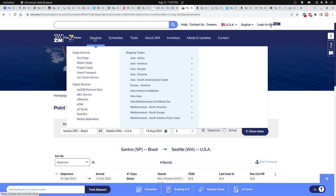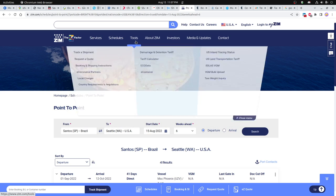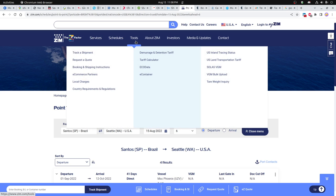On Zim's website you can see different locations by dry cargo or shipping areas. I clicked on Asia-Americas to see that — it's a pretty interesting website to take a look at.